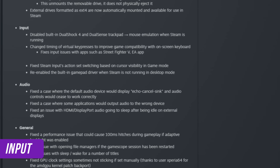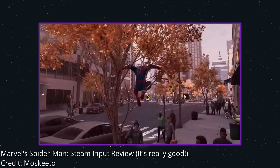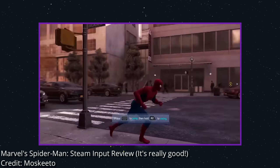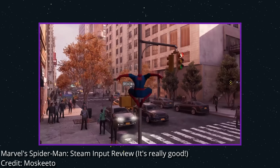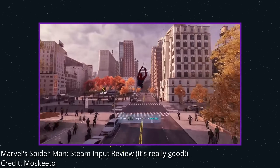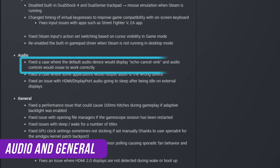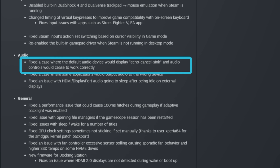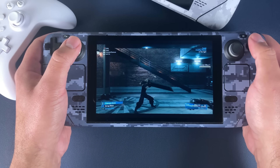Now let's go to input. By default, the trackpad on DualShock 4 and DualSense used to emulate the mouse regardless of and in addition to whatever input you assigned to it. So if you assigned X to the trackpad and pressed it, it would register an X input but also register some mouse input based on how your finger moved. That is now fixed so you're not getting this superfluous input. The big fix in the audio section is a fix for the case where the default audio device would display echo-cancel sync and audio controls would cease to work correctly. This was a big problem for a lot of people and now it should be resolved.